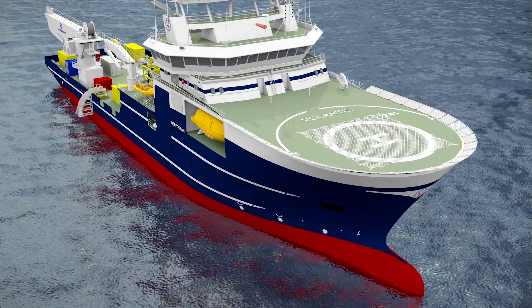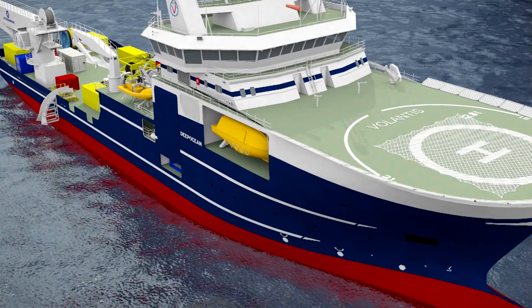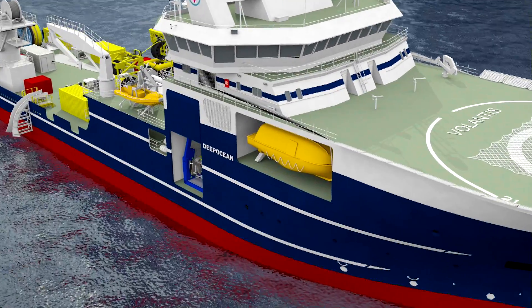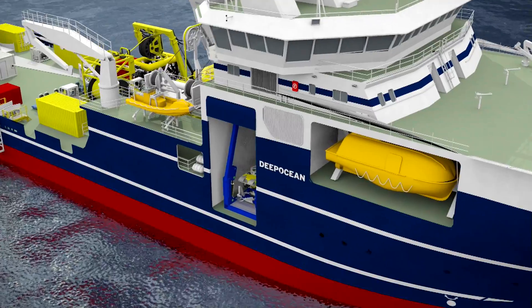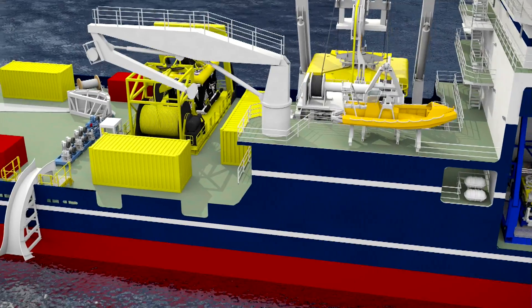To perform the simultaneous lay and trenching, DeepOcean used its multi-role construction vessel Volantis, equipped with PT-1 and A-frame, installer W-Rov, installation reel, and under roller drive system.